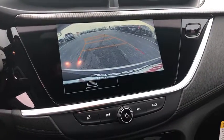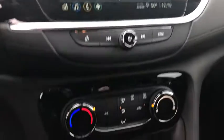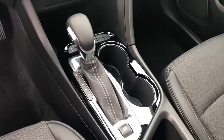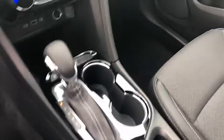Power steering, floor mats, keyless start, cruise control, aluminum wheels, four-wheel disc brakes, AM-FM stereo radio, front-wheel drive, rear defrost.